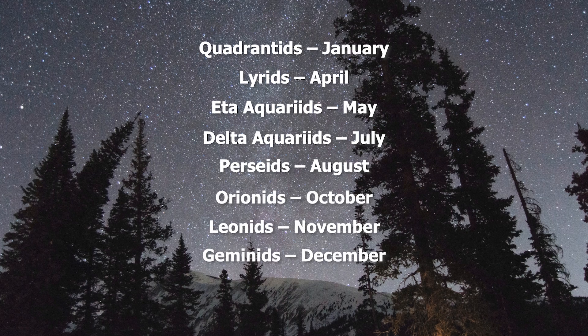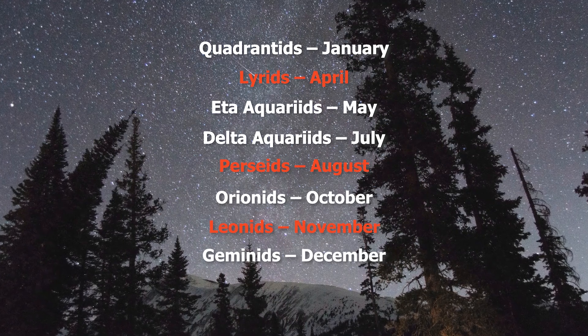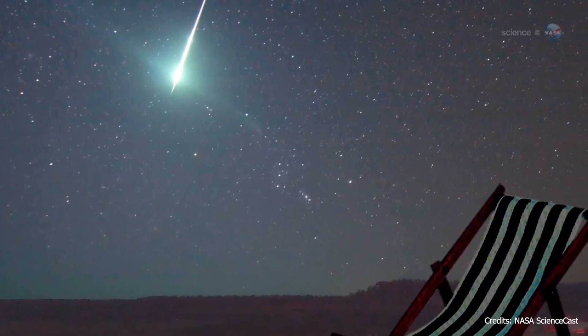Meteor showers are very easy to predict as they happen annually around the same time — Lyrids in April, Perseids in August, Leonids in November, and so on. All you need to see a meteor shower is to get away from city lights, look up, and wait until meteors appear.